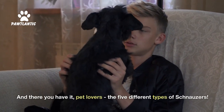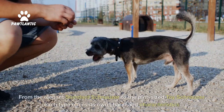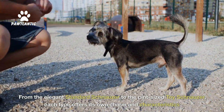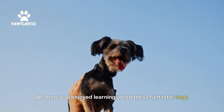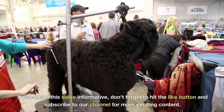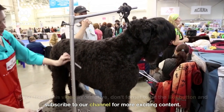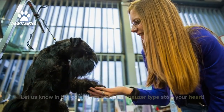And there you have it, pet lovers — the five different types of schnauzers. From the elegant standard schnauzer to the pint-sized toy schnauzer, each type offers its own charm and characteristics. We hope you enjoyed learning about these fantastic dogs. If you found this video informative, don't forget to hit the like button and subscribe to our channel for more exciting content. Let us know in the comments which schnauzer type stole your heart.